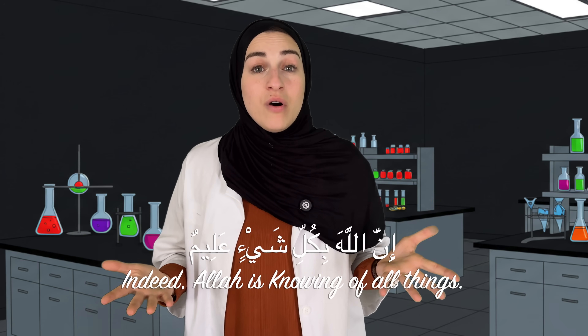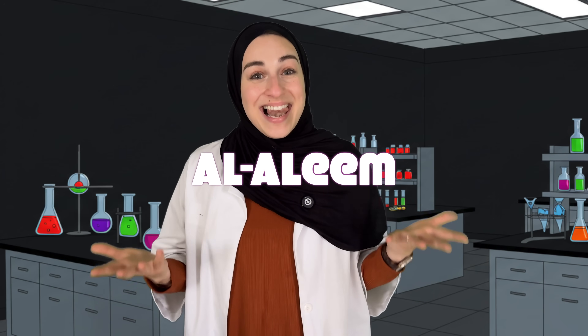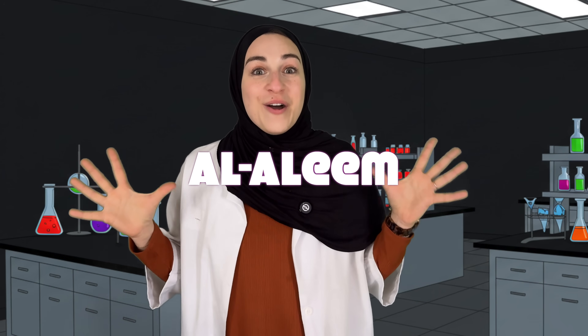That's an example of one of Allah's ninety-nine names — Al-Aleem, the all-knowing. And just like that, we believe in Allah, even though we can't see him, but we see his creation all around us.